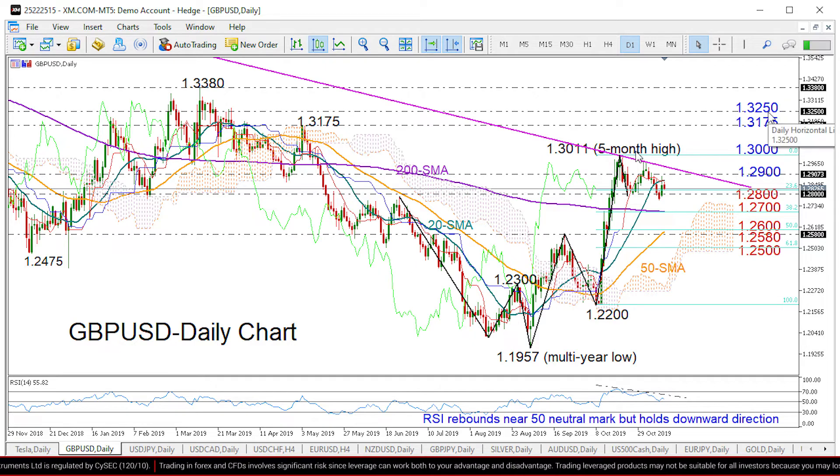On the other hand, if the market comes under pressure and closes decisively below 1.28, the sell-off could stretch towards the 1.27 level, which is where the 38.2% Fibonacci and the 200-day moving average meet each other. Additional losses below that point could then pause near the 50% Fibonacci of 1.26 and the previous high of 1.2580.